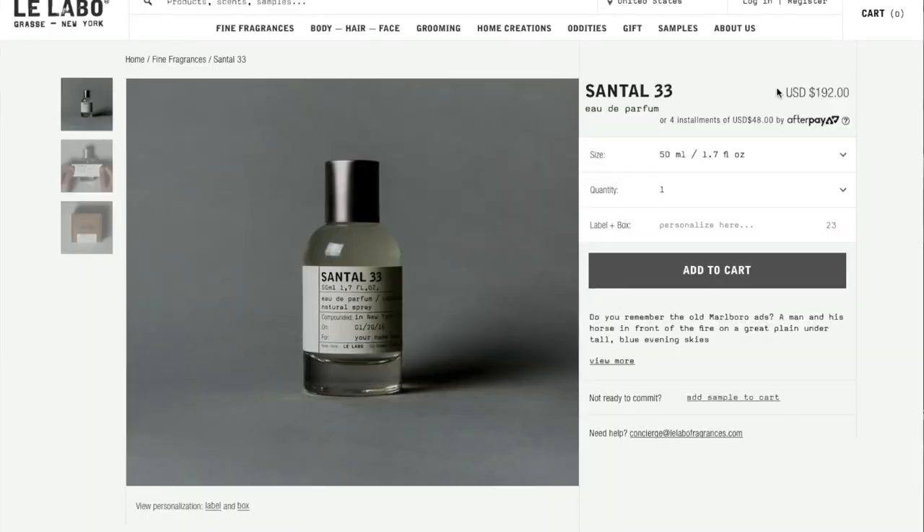The downside to Le Labo is it is insanely expensive — one 50ml bottle is $192. I only have this little travel size because my friend got it for me for my birthday. But to be honest, I might one of these days actually invest in the full size because that's how much I love it. And the upside is it'll last a really long time — one spray of this goes a very long way.